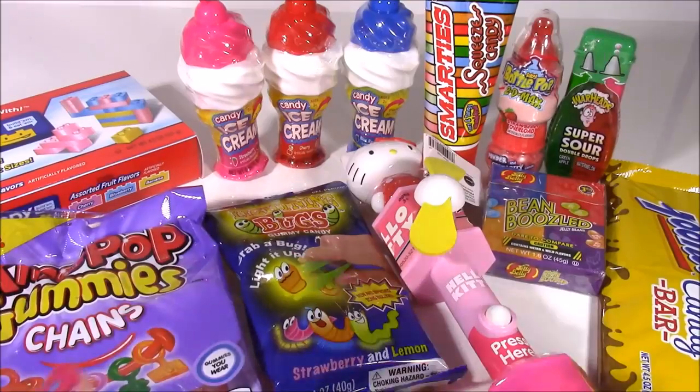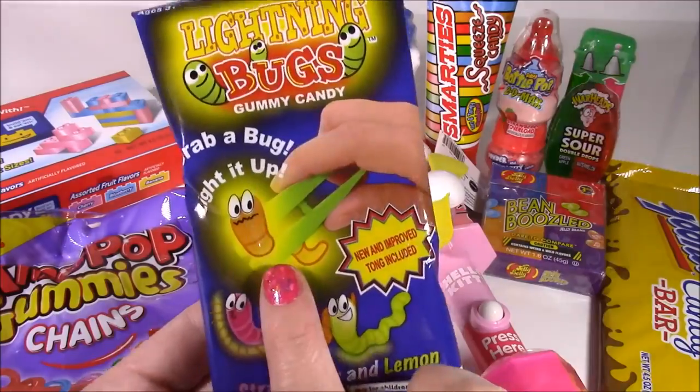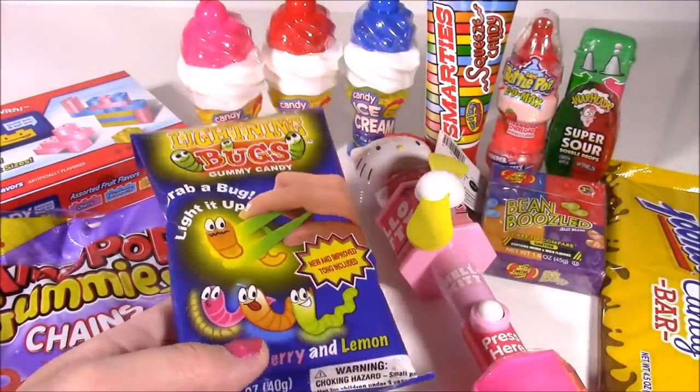So cute! And look at these ones — these are Lightning Bugs Gummy Candy. You light up the candy with that little stick. These are so cool, cannot wait to see how that works.